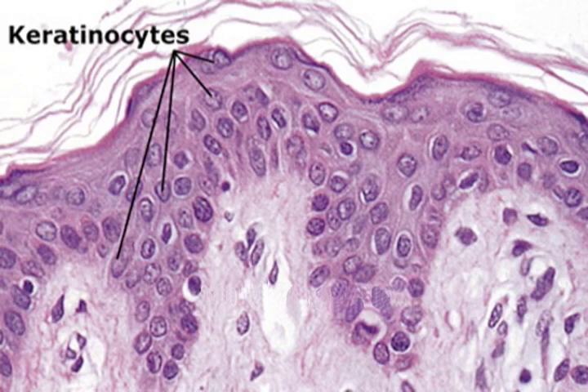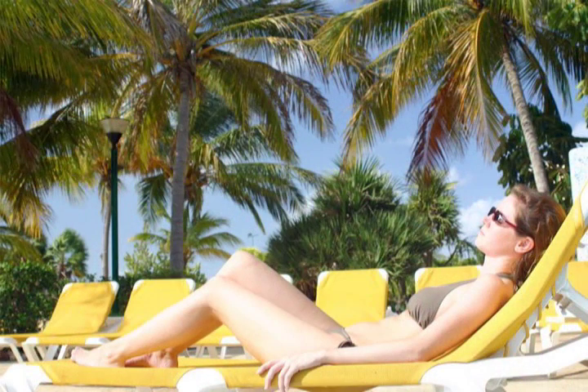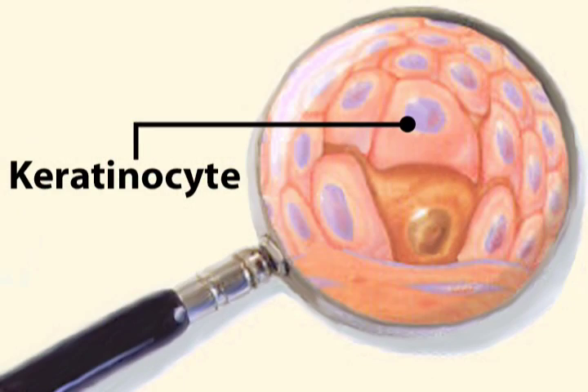SCCs develop from keratinocytes, the tough-walled cells that make up 90% of the skin's outer layer. Years of sun damage can cause these cells to change in size and shape, resulting in the tumors that are characteristic of SCC.